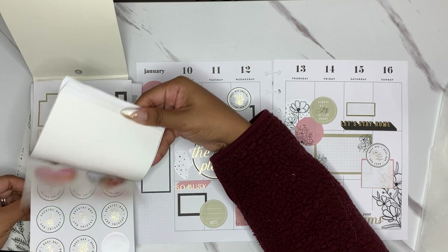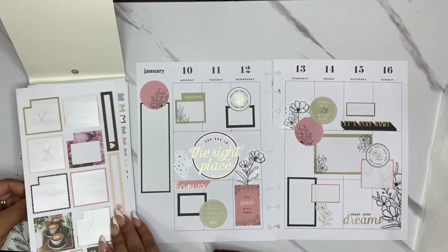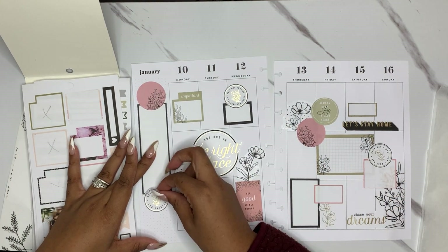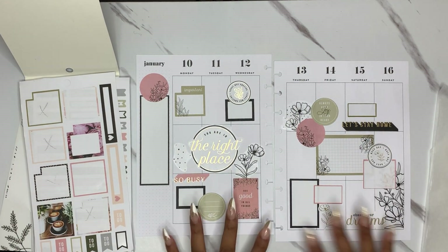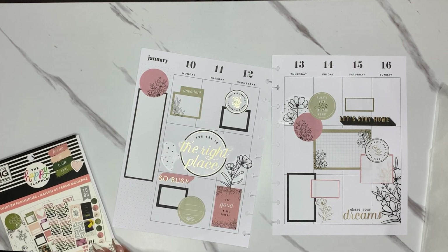I'm just going to highlight the right color — green. I think we're just going to leave it, call this done.